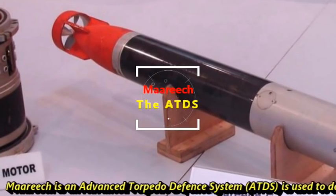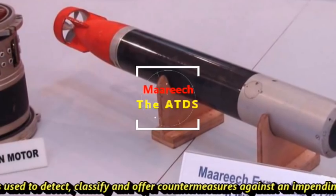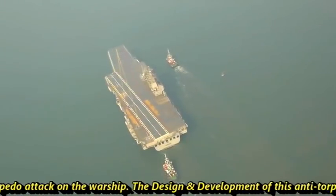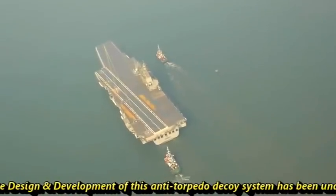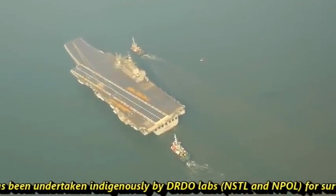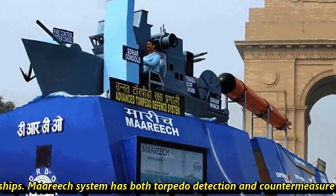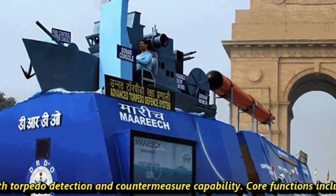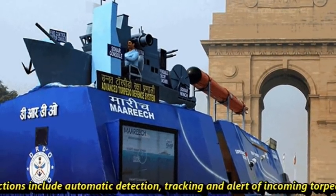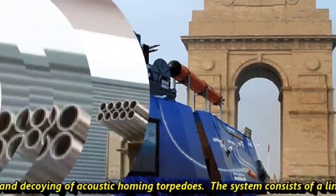MARICH is an advanced torpedo defense system used to detect, classify, and offer countermeasures against an impending torpedo attack on a warship. The design and development of this anti-torpedo decoy system has been undertaken indigenously by DRDO's labs NSTL and NPOL for surface ships. The MARICH system has both torpedo detection and countermeasure capability, with core functions including automatic detection, tracking, and alert of incoming torpedoes, and decoying of acoustic homing torpedoes.